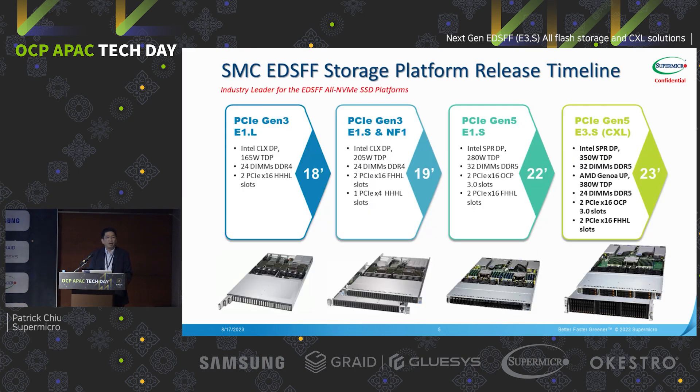Supermicro is the pioneer vendor to support the EDSFF form factors. From 2018 to 2019, Supermicro was the first vendor to launch the E1.long, E1.short, and Samsung NF1 form factors. This was PCIe Gen3 supporting Cascade Lake CPU architectures, with support up to 165W, 24 DIMMs, and two PCIe slots.